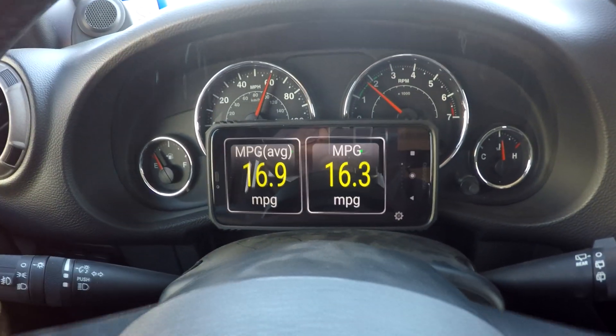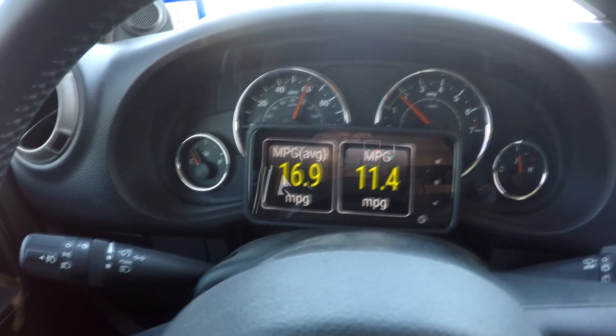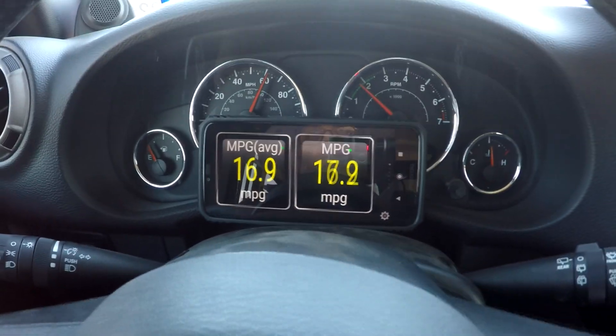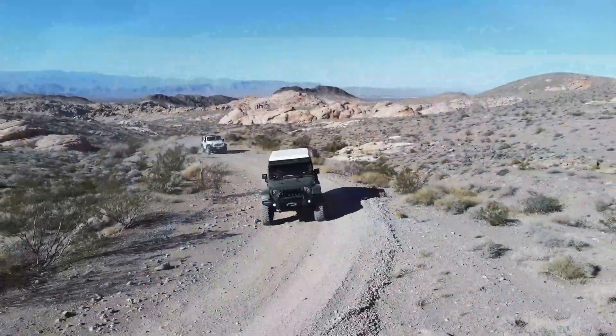I can feel a very slight vibration, almost like you're driving over a dirt or gravel road. Now we just kicked out of AFM — and now we're back into it. That's what's going to happen: it's going to switch between the two modes based on the load.